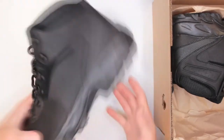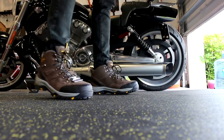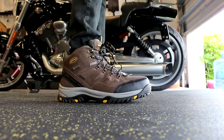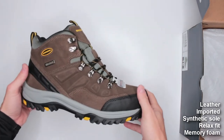The second criterion I test all boots by is proofing and protection. I discuss if the boots are waterproof, if they offer sufficient protection in the toe box, in the heel area, on the ankles, and stuff like that. Then we get to criteria number three, which is quality and design features.